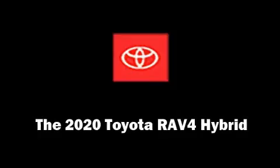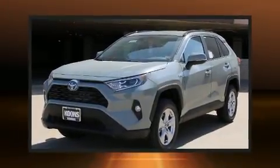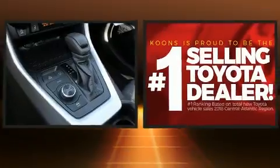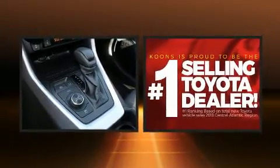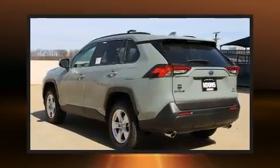Come test drive this 2020 Toyota RAV4 hybrid. Smooth gear shifts are achieved thanks to the 2.5-liter four-cylinder engine, and for added security, Dynamic Stability Control supplements the drivetrain.